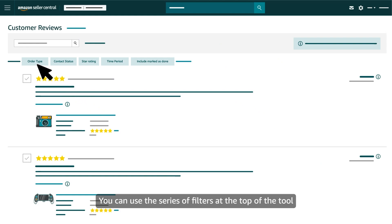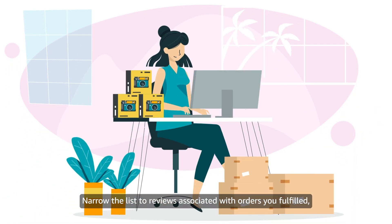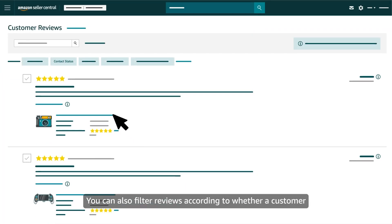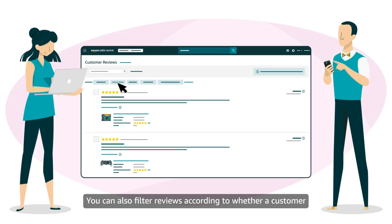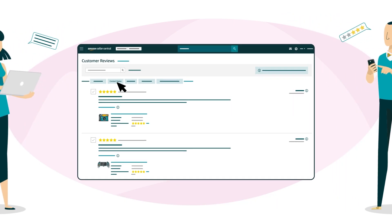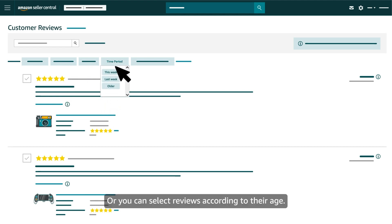You can use the series of filters at the top of the tool to find specific types of reviews. Narrow the list to reviews associated with orders you fulfilled or to orders fulfilled by other sellers. You can also filter reviews according to whether a customer has already received a response through the Customer Reviews tool. You can select reviews with one or more star ratings, or according to their age.